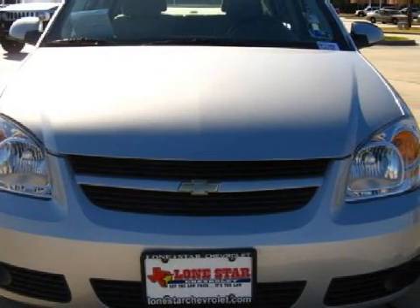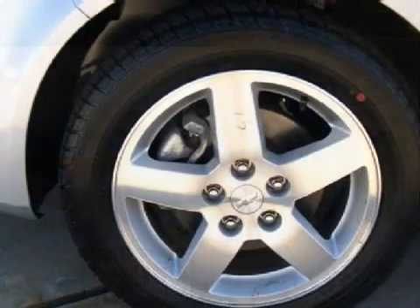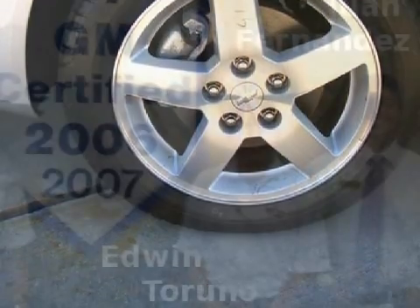Carfax estimates that this vehicle has had one owner. For your comfort, this sedan has an illuminated entry system and a ventilation system with micro-filtration, and it also qualifies for the Carfax buy-back guarantee.